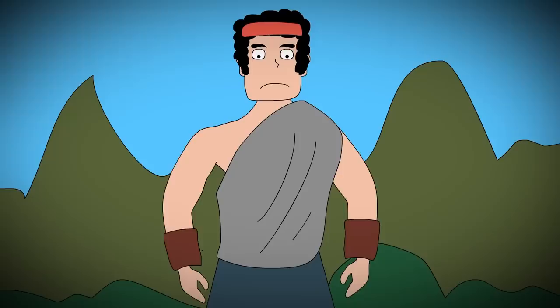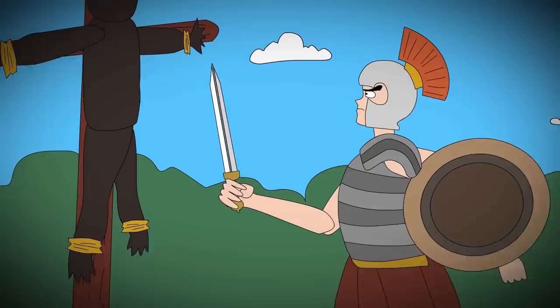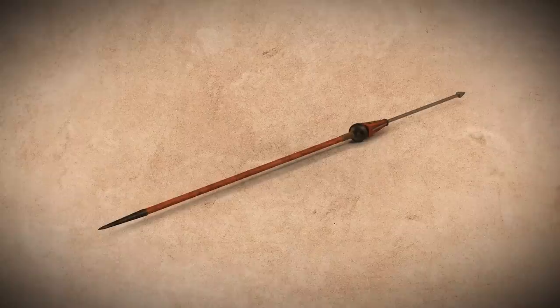Another thing it was good at was slicing kneecaps, which made the Gladius such a popular weapon. Roman captains trained their soldiers to go for the enemy's knees, slicing their kneecaps and rendering them useless.